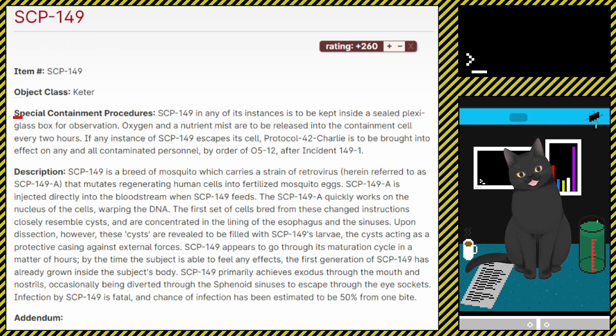Special Containment Procedures: SCP-149, in any of its instances, is to be kept inside a sealed plexiglass box for observation. Oxygen and a nutrient mist are to be released into the containment cell every two hours. If any instance of SCP-149 escapes its cell, Protocol 42 Charlie is to be brought into effect on any and all contaminated personnel, by order of O5-12, after incident 149-1.